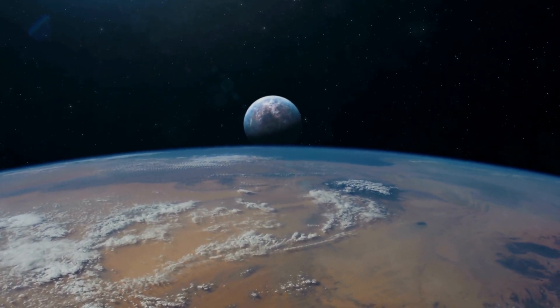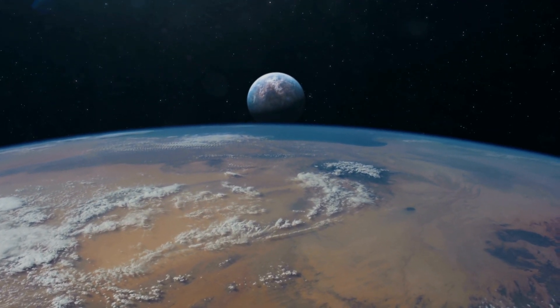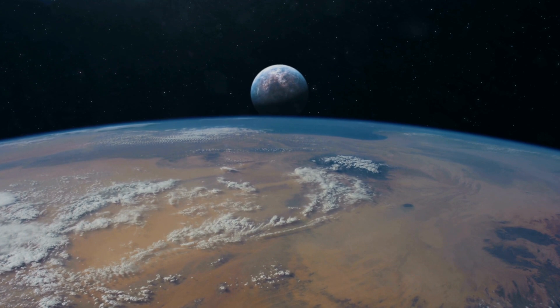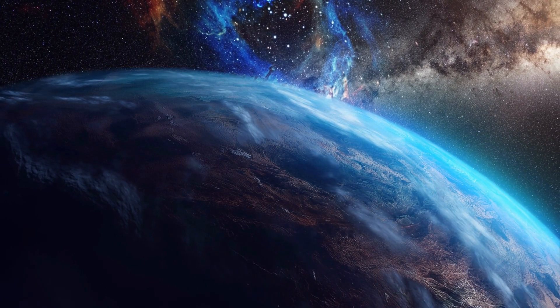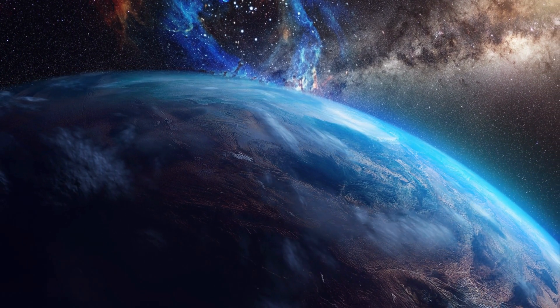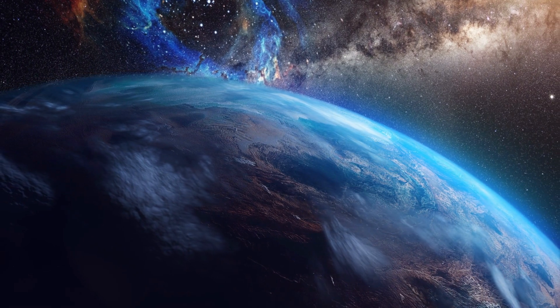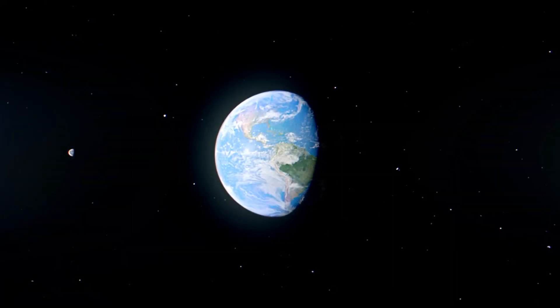Astronomers have conjectured about exoplanets for centuries. Since the Milky Way galaxy alone contains between 100 and 400 billion stars, it seemed unlikely that our solar system was the only one to contain a planetary system. However, the discovery of exoplanets has only been confirmed in recent years by astronomers.